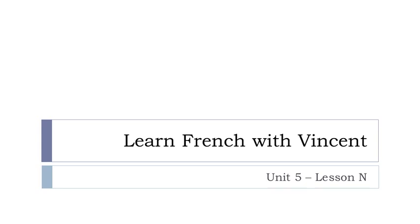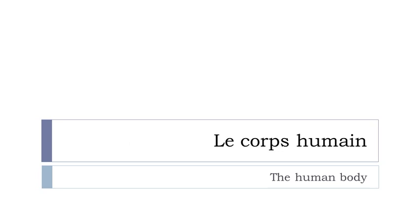Bonjour à tous and welcome to Learn French with Vincent. This is Unité 5, Leçon N. In this lesson we'll discover vocabulary regarding le corps humain. So let's start now.